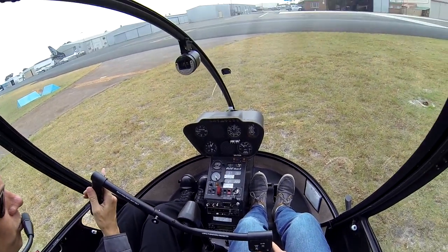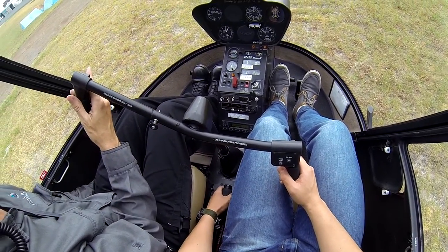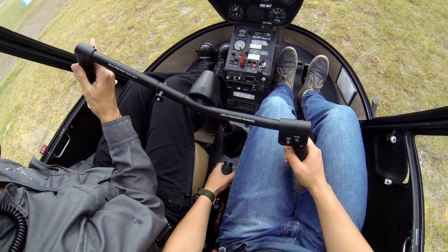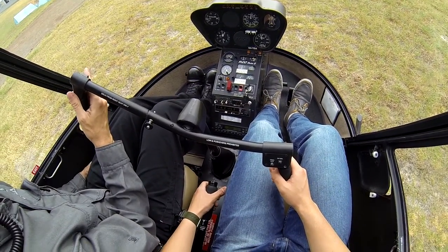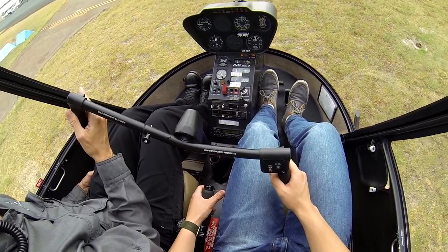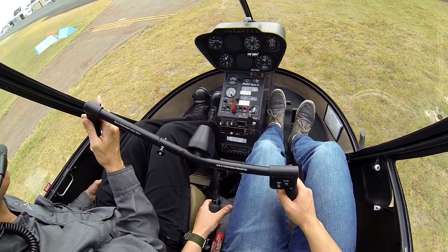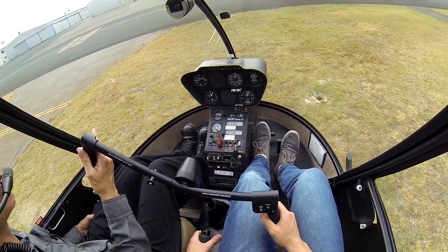They're going to quickly come to a hover, and then I'm going to make a call once we're in the hover. So the wind is from your side slightly. There we go, controls feel normal, centre of gravity feels normal. We're just over 22 inches there so we've got about an inch and a half spare.